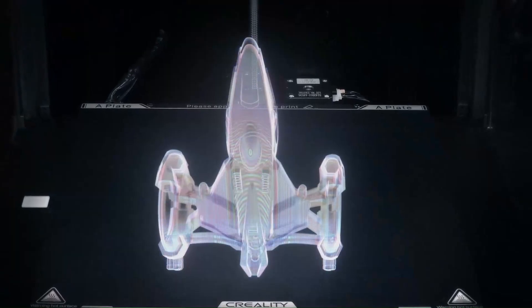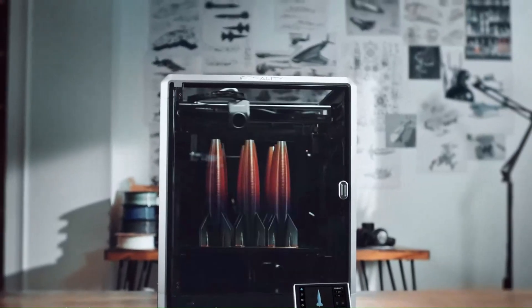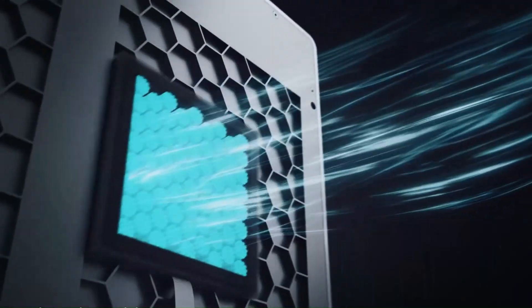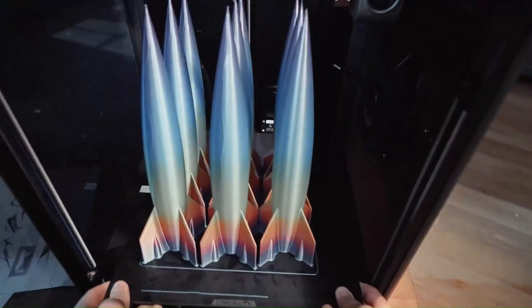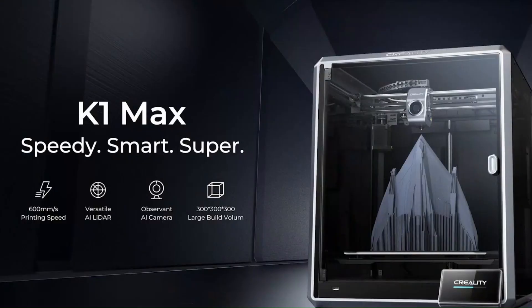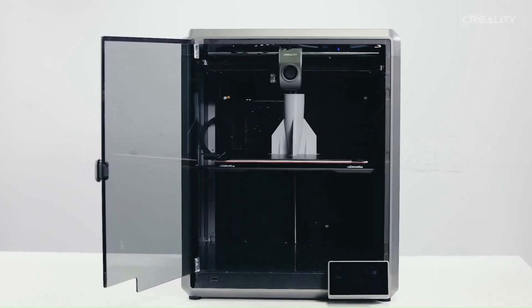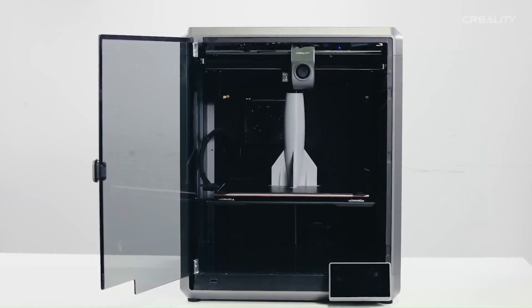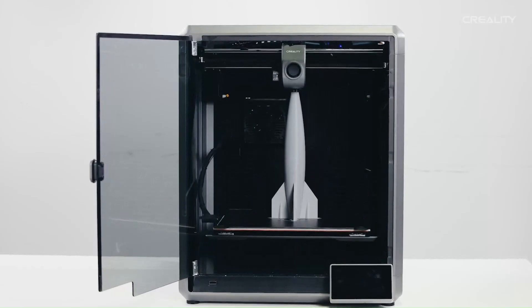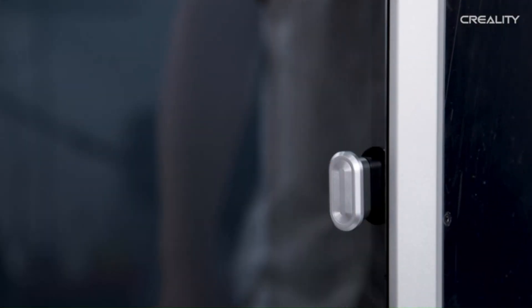Furthermore, the Creality K1 Max is designed with versatility and convenience in mind, featuring a range of connectivity options and compatibility with a wide variety of filament materials. Whether you prefer PLA, ABS, PETG, or any other filament type, the K1 Max can handle it all with ease. Additionally, this printer is equipped with advanced safety features to ensure peace of mind during the printing process.